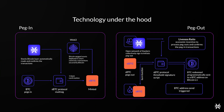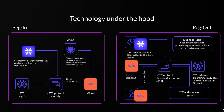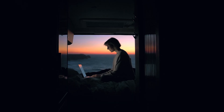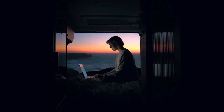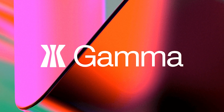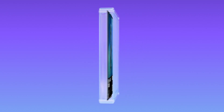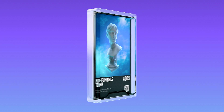Why is sBTC important? sBTC is always backed one-to-one with real Bitcoin. There is no algorithm maintaining the peg, no minting from thin air, and you don't have to trust any individuals or federated groups for custody. We'll be able to open up a world of possibilities that simply didn't exist before. On Gamma, for the first time, artists will be able to be paid in Bitcoin they can use natively.